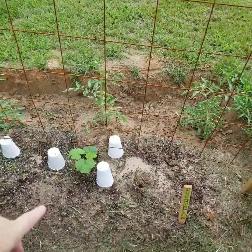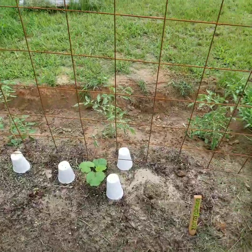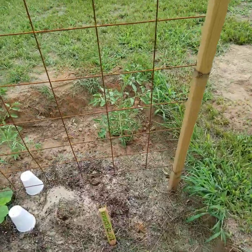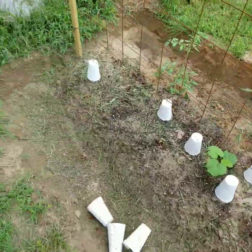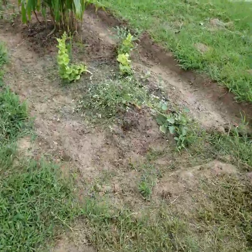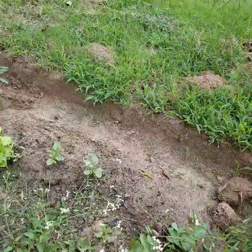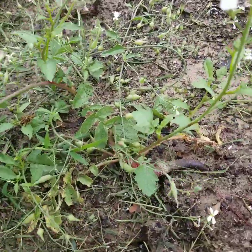I planted some kind of volunteer squash here because I'm still not sure if the cucamelons are going to work. Then there are three more tomato plants over here. My radishes bolted as I mentioned in my last video, and they are forming seed pods as you can see.